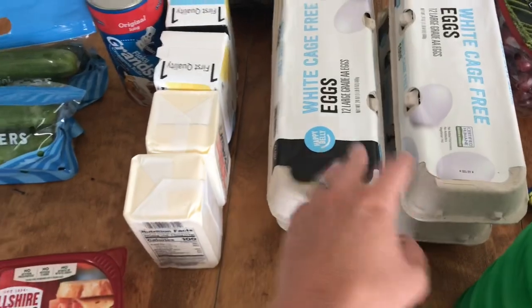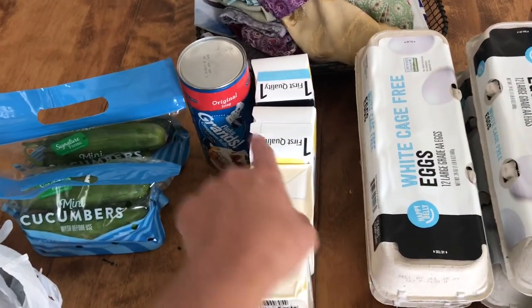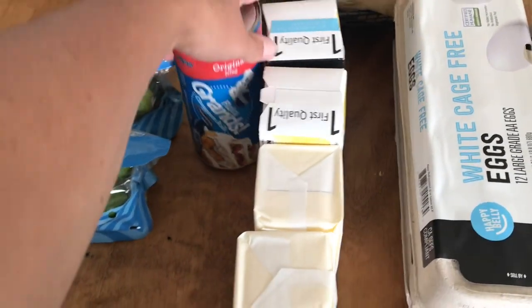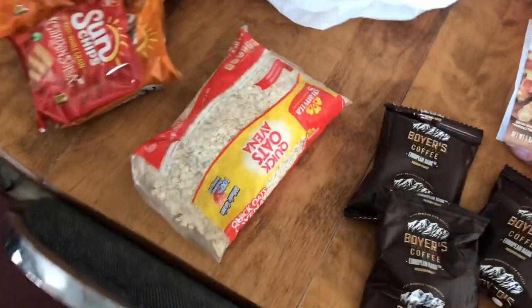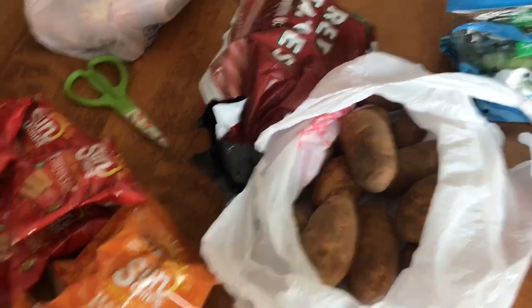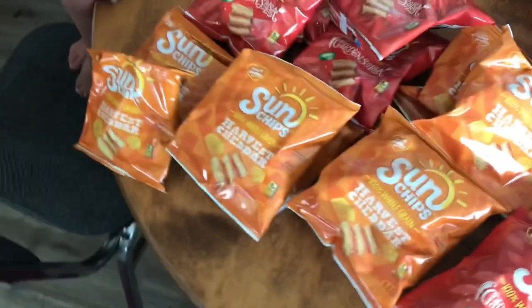We've got four dozen eggs, four pounds of butter, one thing of these cinnamon rolls, and then two bags of little mini cucumbers. Some oatmeal, two things of potatoes here, and several bags of sun chips.